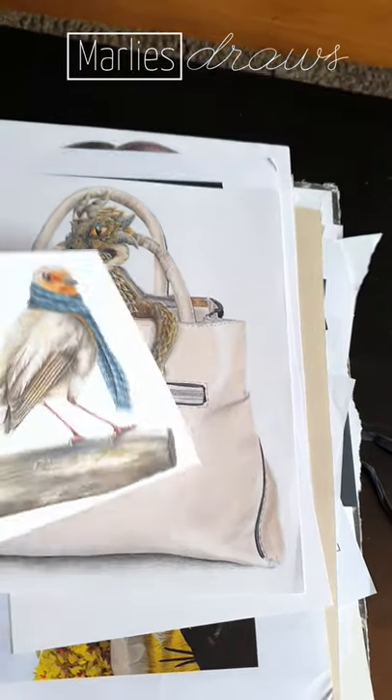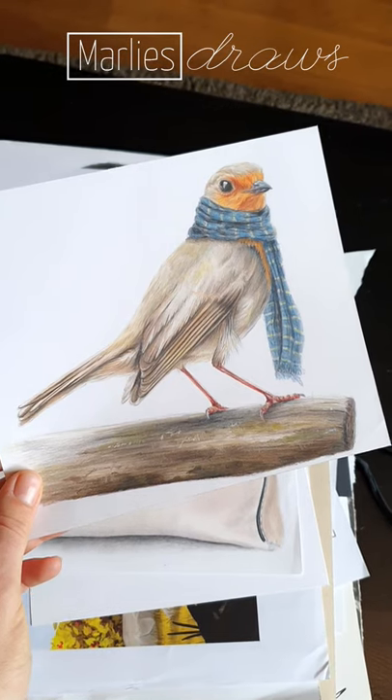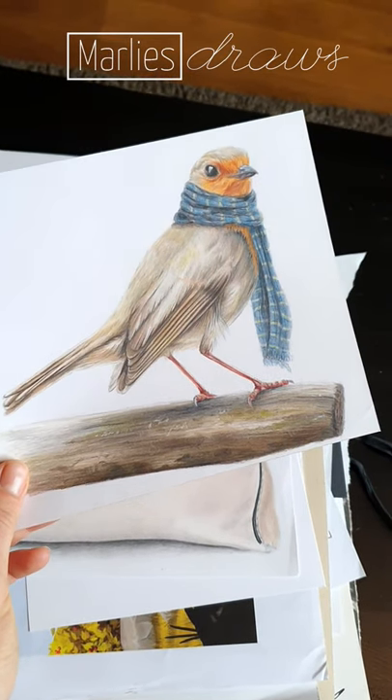And oh, we have this little bird with a scarf which I made for my Instagram account when autumn was starting. It's cute, isn't it?